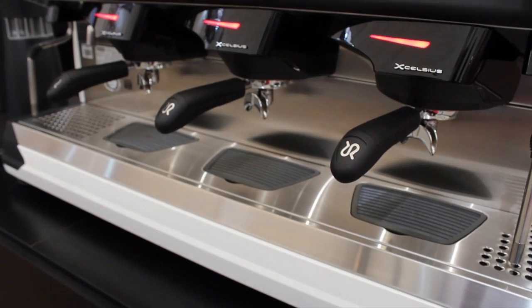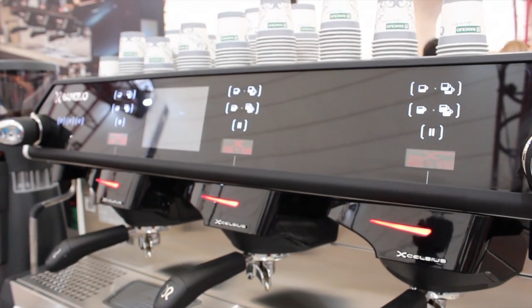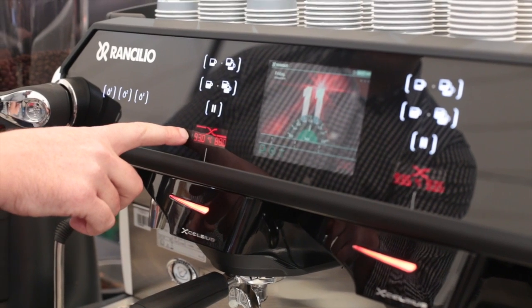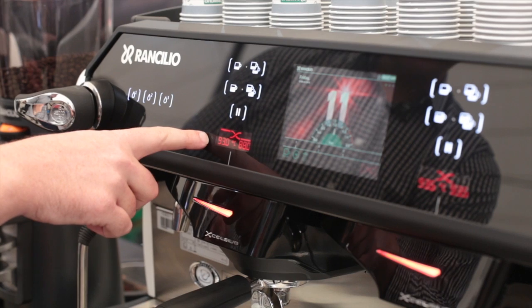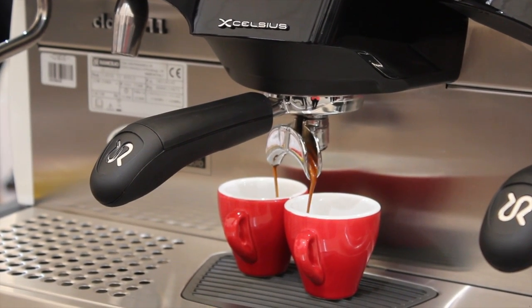This is a brand new Ranchilio Class XI with Excelsius technology. It's a really exciting innovation that allows us to change the temperature of our extraction over the three extraction phases. We've got the first group set up here to profile down from 93 degrees and taper off to 88 degrees. What that's going to do is really focus on the acidity in the initial phase and round out the end of that cup.